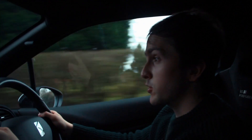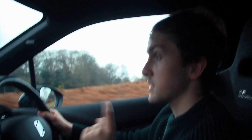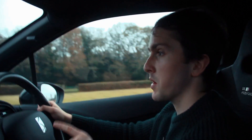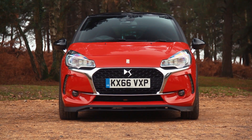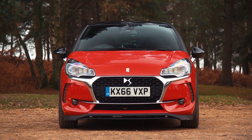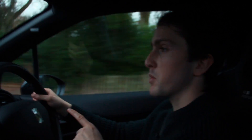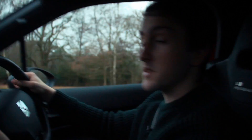Would I buy a DS3 Performance? Yes, because I think it represents better value than some normal DS3 variants — a normal DS3 can be specced up beyond £20,000, even to £22,000, yet this car is £20,995. So yes, I would buy one in theory, but then the choice would be between the 208 GTI Peugeot Sport and the DS3 Performance — and that would be a very, very interesting decision.